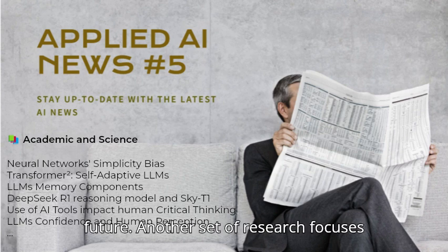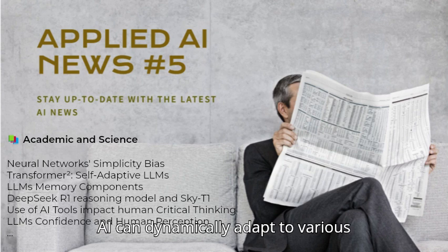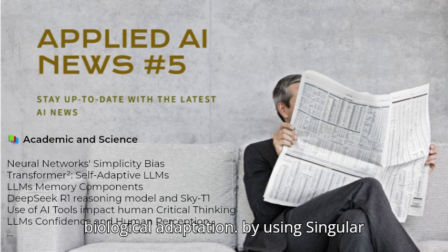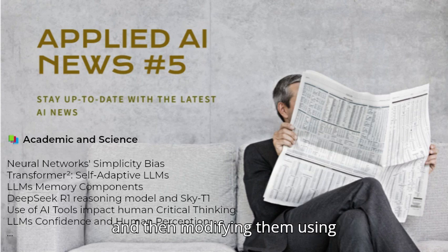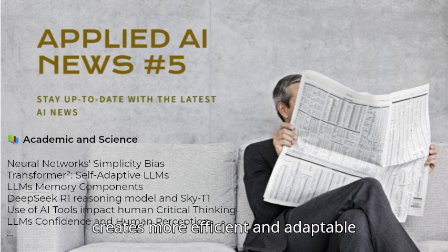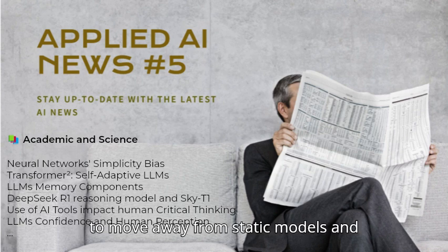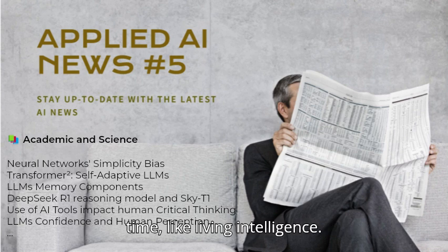Another set of research focuses on the design of LLMs. A paper on Transformer Square shows how AI can dynamically adapt to various tasks using a process inspired by biological adaptation. By using singular value decomposition (SVD) to break down the LLM's weights into components and then modifying them using reinforcement learning, this design creates more efficient and adaptable models, moving away from static models towards more dynamic AI that evolves over time, like living intelligence.